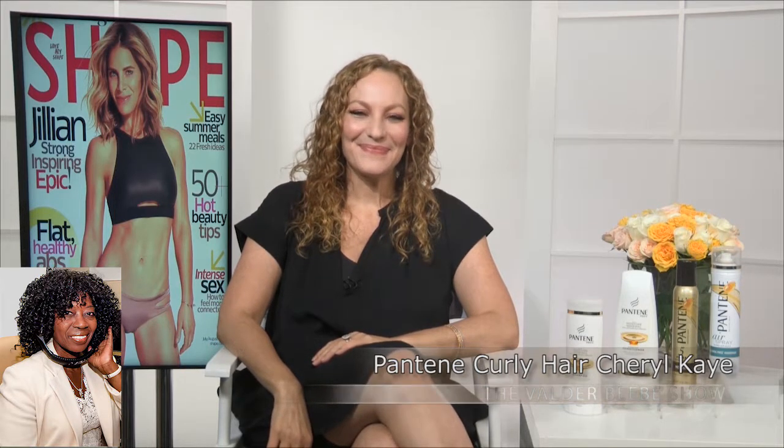That is exciting. Cheryl Kramer-Kate, thank you so much. Is there a place online where my audience can go? Absolutely. You can pick up a copy of Shape at your newsstand or you can go to shape.com. All right, you guys do great covers also. Thank you so much for that information. Love those products. Thank you so much for having me.